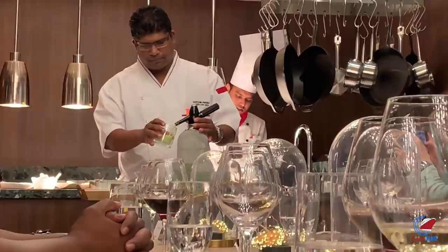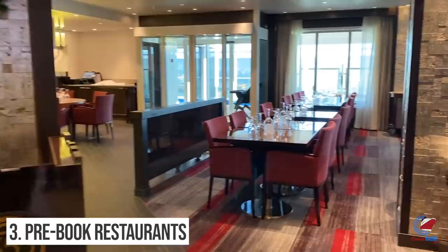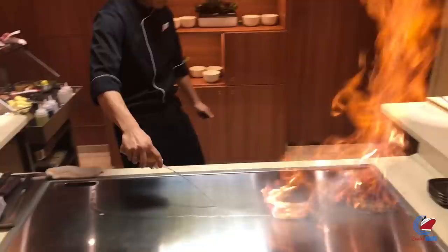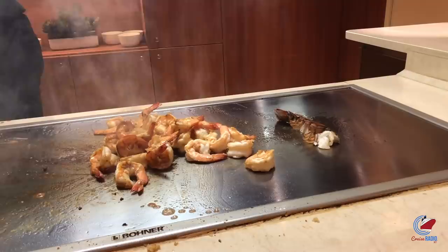Number three: you can now pre-book specialty restaurants on the cruise manager. Instead of having to email for a specialty reservation before your cruise, Carnival added the functionality to make the reservation while booking within the cruise manager. Reservations are refundable before or on embarkation day, with the exception of the chef's table, which has a $25 cancellation fee.